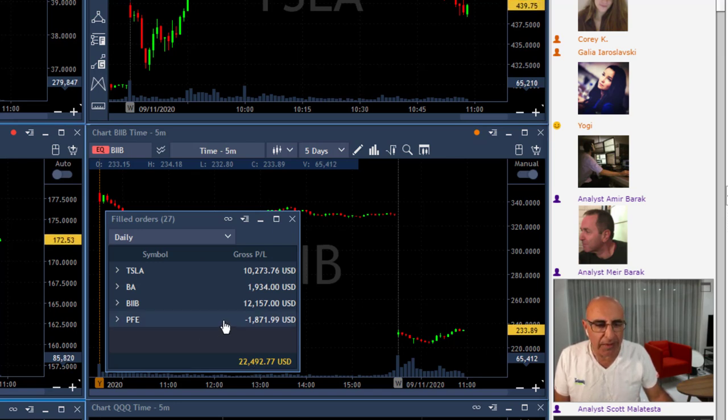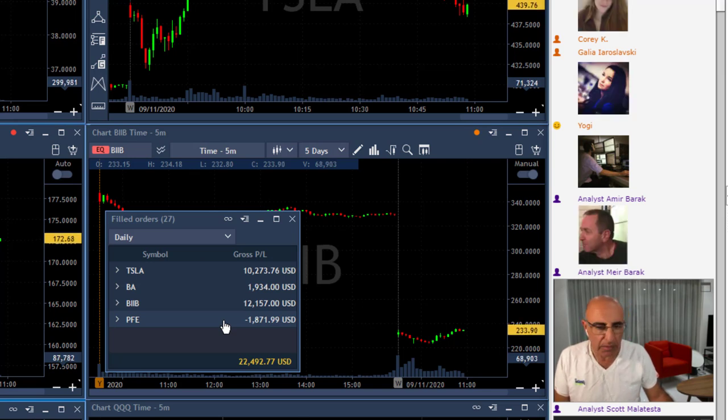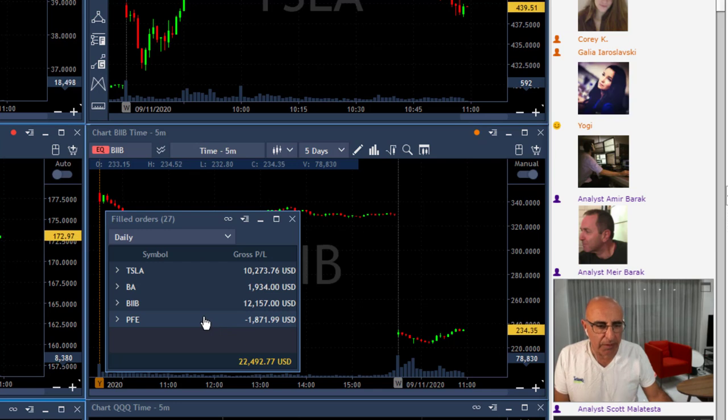Just one relatively small loser in PFE. I know Scott's still riding this one and doing well. I moved out a little bit earlier so I've got a loser in PFE, but look at BIAB.